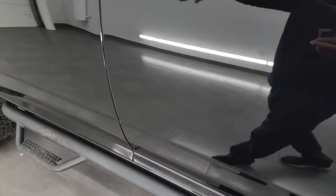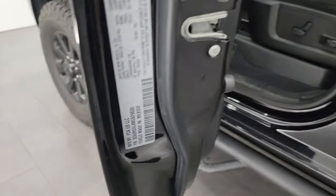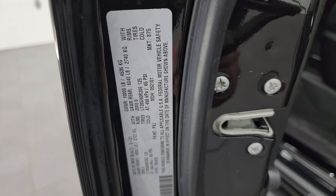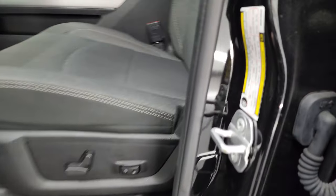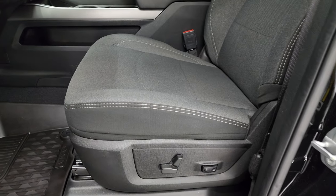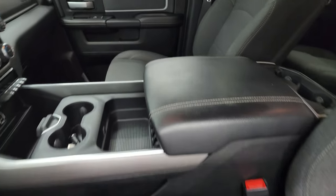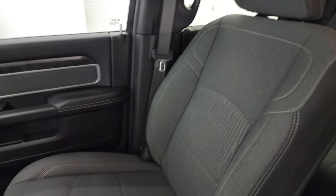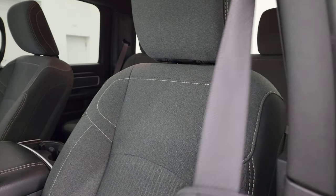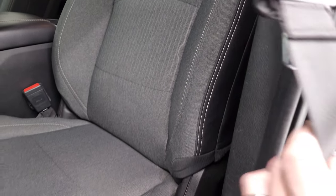We'll hop inside and check out the miles and radio. Did want to show you the VIN sticker — no Canadian trucks here — and the tire and loading information sticker. Inside, the Bighorn Level 1 package gives you the dark charcoal and black cloth bucket seats. No rips, no tears on these seats — they are in fantastic condition. Smells very clean inside this truck; I don't think it's ever been smoked in.